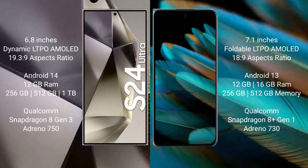Samsung Galaxy S24 Ultra runs on the Android 14 operating system. OPPO Find N2 runs on the Android 13 operating system.